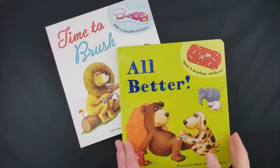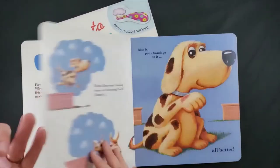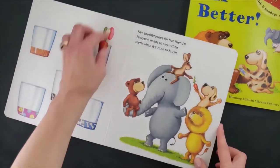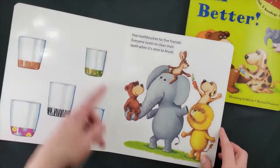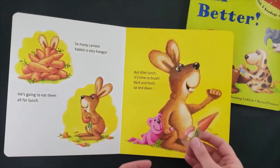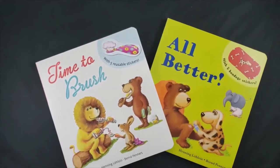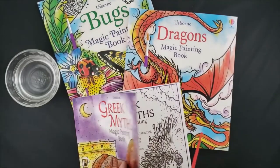Even for younger kids, we have amazing sticker books that are completely plasticized and they are washable. You can literally run them underwater to get any kind of dirt and grime off and allow your child to play with them over and over again. This is great for matching, vocabulary building, sorting, and it teaches them skills.